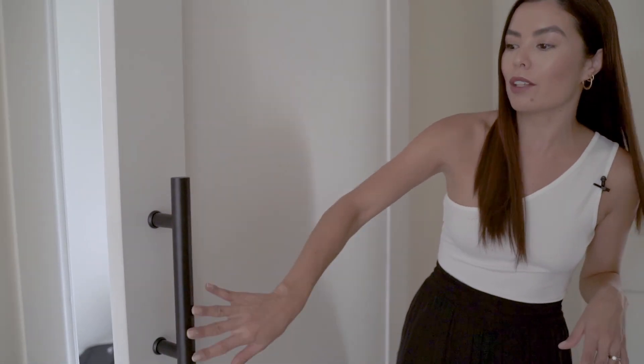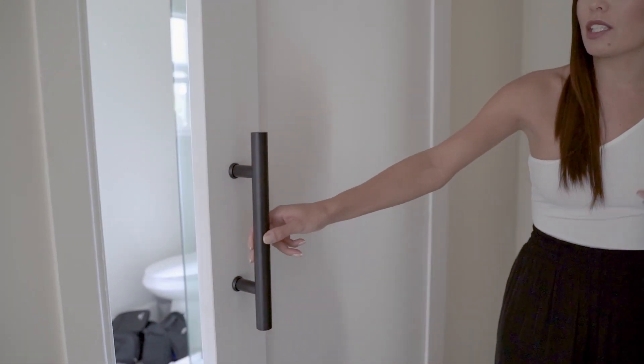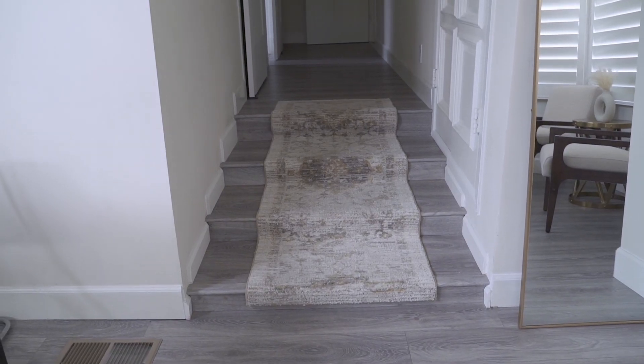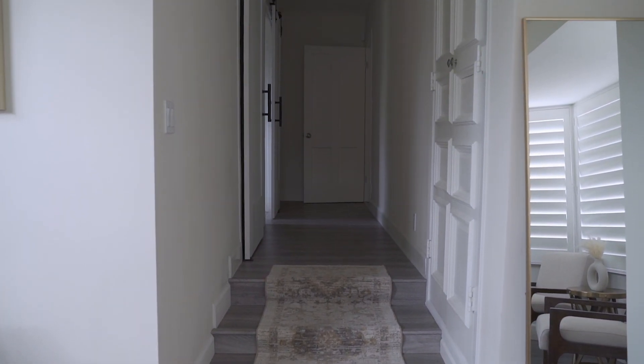It's very clean, very classic, but modern at the same time. We went with this modern pull handle — the Madison pull handle. They're big, they're huge, and they just make this room feel so grand. A big plus with barn doors is that it eliminates having a door swinging in or out, so now you have so much more space.